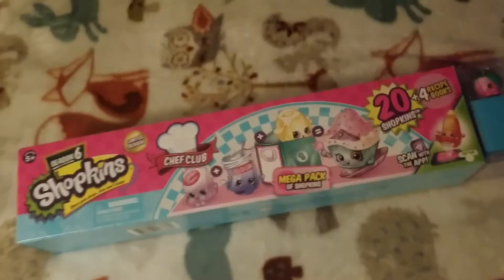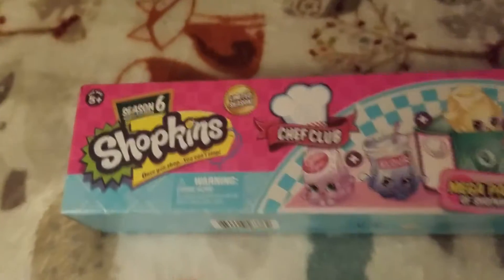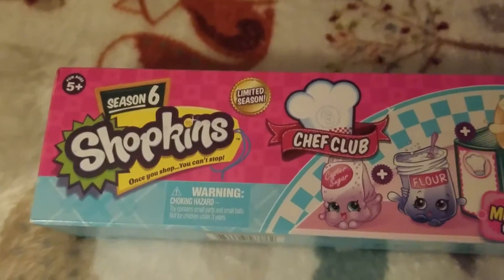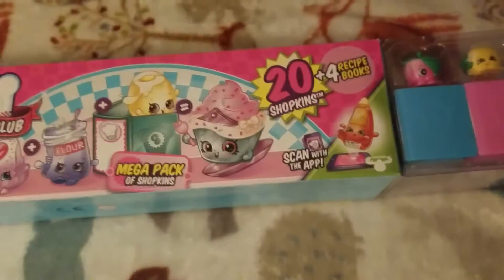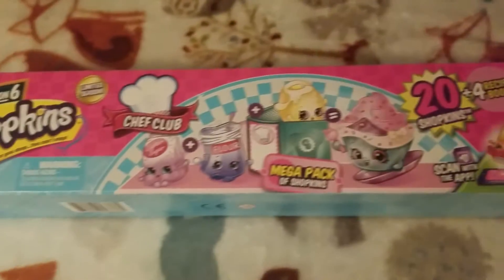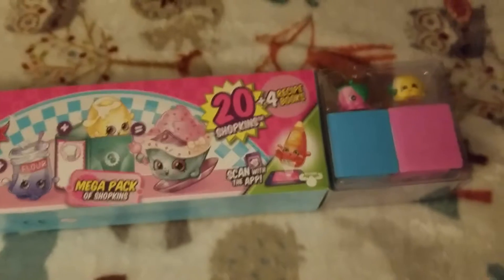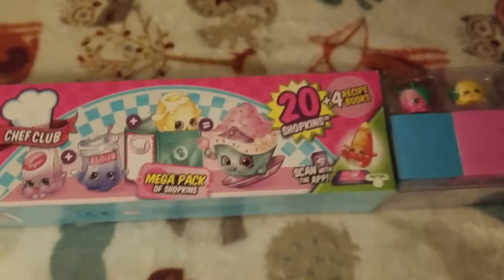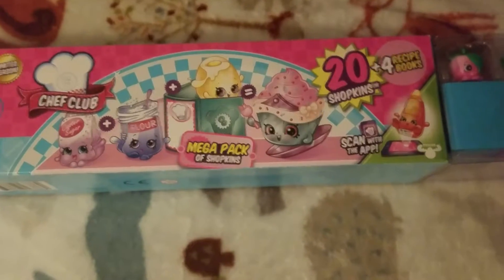Another thing my six-year-old niece is into is Shopkins. I got her this — it's the newest season, Season Six, and it comes with 20 Shopkins. She's going to get super hyper; she's obsessed with these. It's one of the mega packs, and you can find these at Target and Walmart.